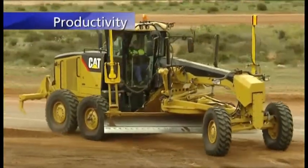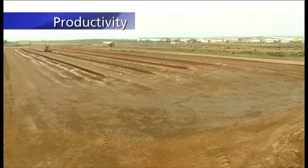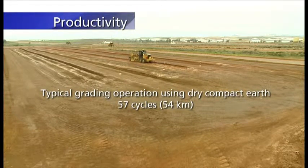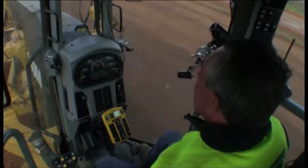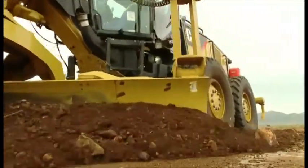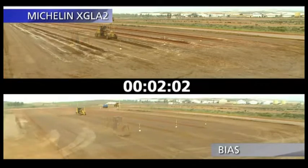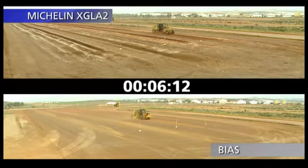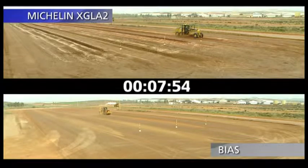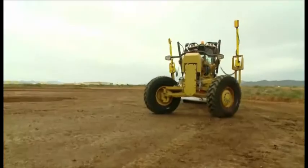Motor graders equipped with Michelin radial tires are more productive. We're now going to show you why. Let's move a pile of earth as fast and as effectively as possible and calculate the time spent. A productive motor grader operates quickly and efficiently. Motor graders fitted with Michelin radial tires work 5–10% faster. In this test, the machine equipped with Michelin radial tires finished its run 6% faster than the one fitted with bias tires. The following tests illustrate the reason for this time saving.